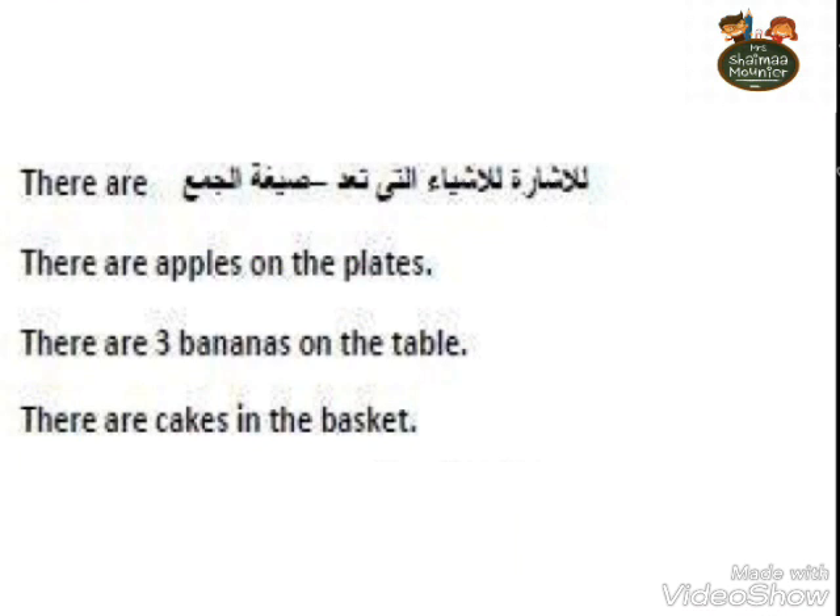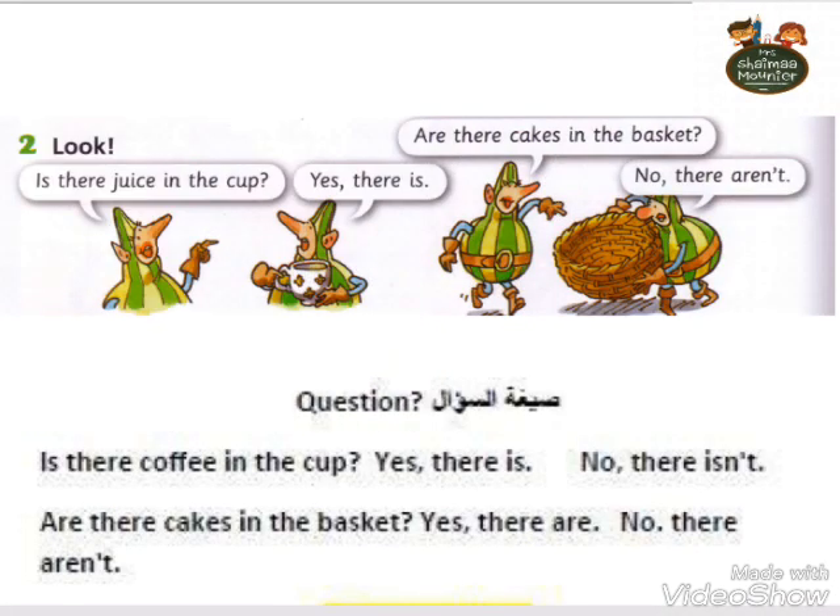Now, 'there are' — what do we use it for? We use 'there are' to refer to countable plural things. For example: There are apples on the plate. There are three bananas on the table. For questions: Is there juice in the cup? Yes, there is. Are there cakes in the basket? No, there aren't. Is there coffee in the cup? Yes, there is. No, there isn't. So we ask with either 'is' or 'are', as shown in the examples.